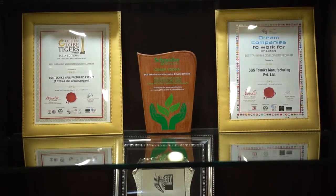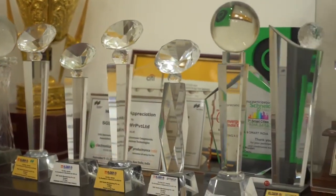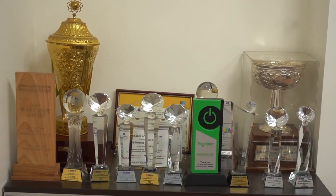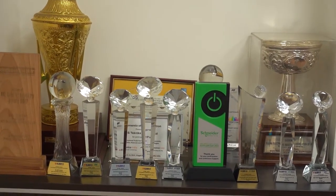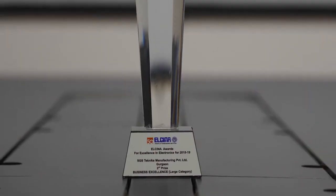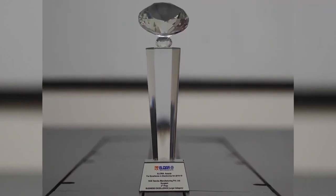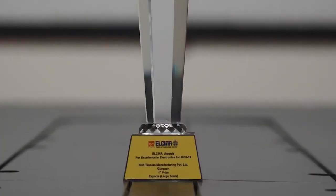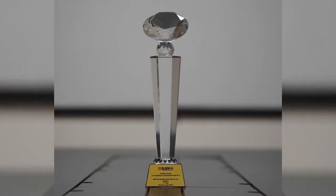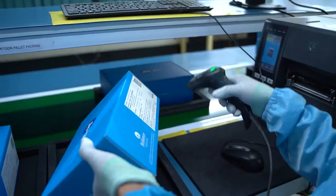As a leading electronics manufacturer, we have been awarded with more than 50-plus prestigious industrial awards, including the recent Best Techno Visionary Industry Award in Financial Year 2022 by IESA, Excellence in Export in Large Category by Elcina in 2020-21, and Excellence in Quality in Large Category by Elcina in 2020-21.